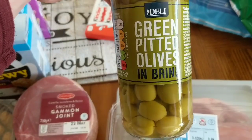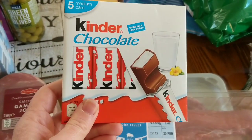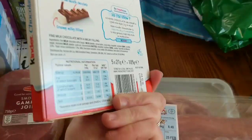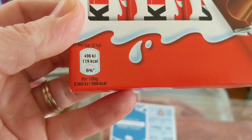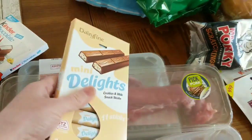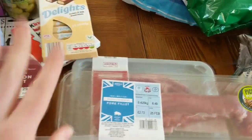I've got some pitted green olives — I won't eat them because I don't like them, they're for Mike. These are for Stanley as a little treat after dinner — the Kinder ones are six sins for one, and these ones are five sins for one. So the cookies and cream ones are five sins and the Kinder Bueno are six sins.